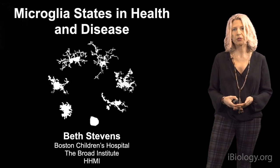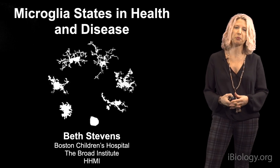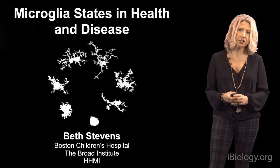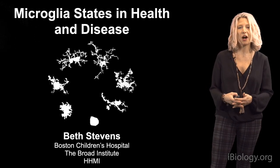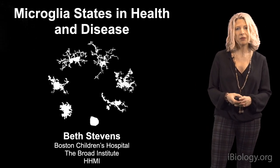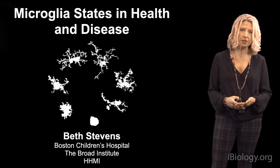From the time I was a graduate student, I've been fascinated by glial cells, the non-neuronal cells of the brain. But even as a card-carrying glial biologist, I've largely ignored the cell I'm going to tell you about today — microglia, our resident immune cells. There are many reasons for that, but it largely was because we really lacked the tools to study these cells until fairly recently.